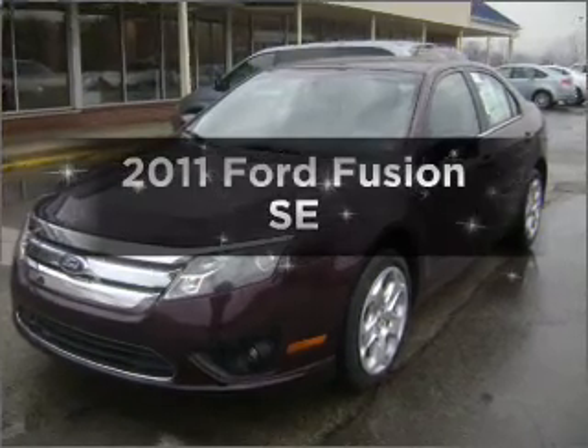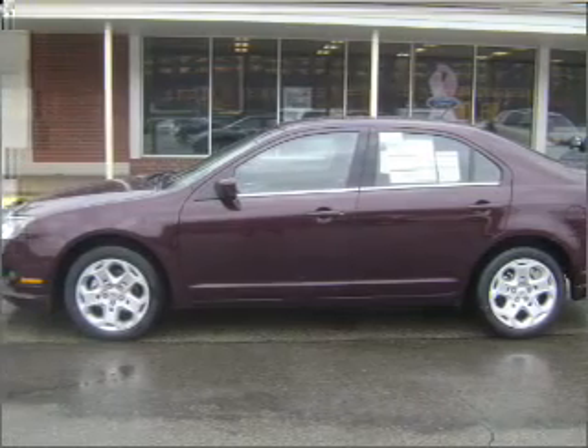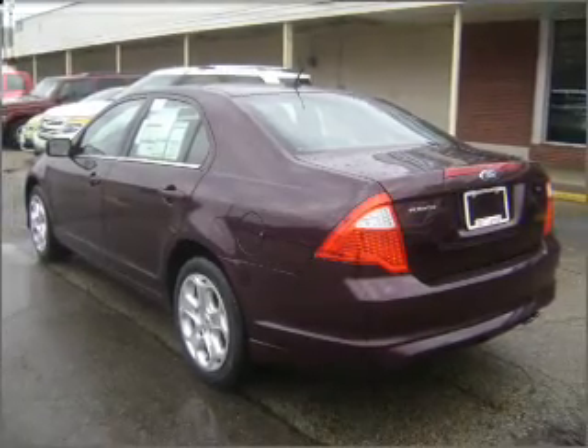Get noticed in this 2011 Ford Fusion. If you're looking for an automobile with great attributes, look no further. With an efficient four-cylinder engine connected to a smooth shifting transmission, you will appreciate the safety feature of anti-lock brakes.